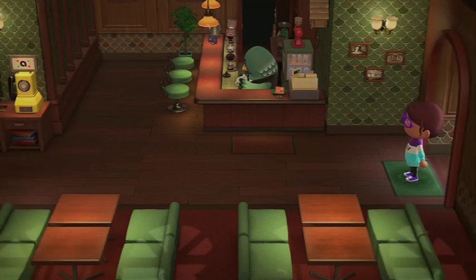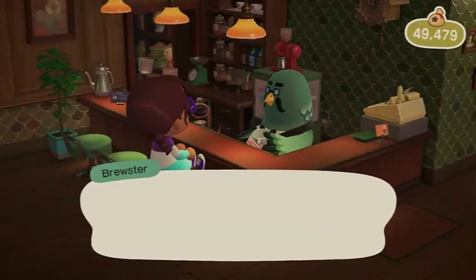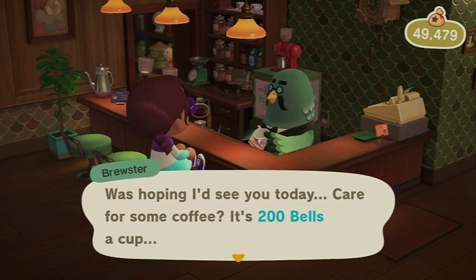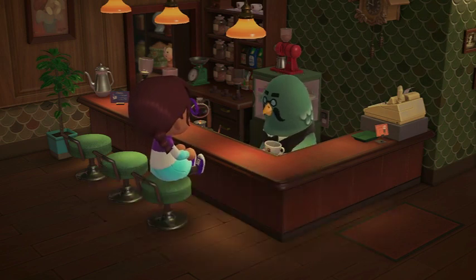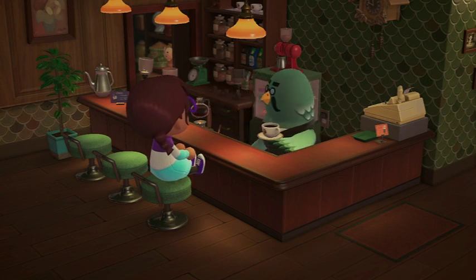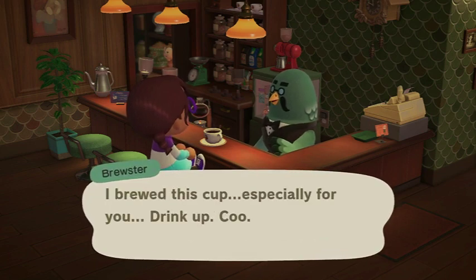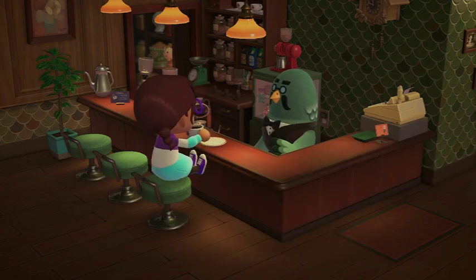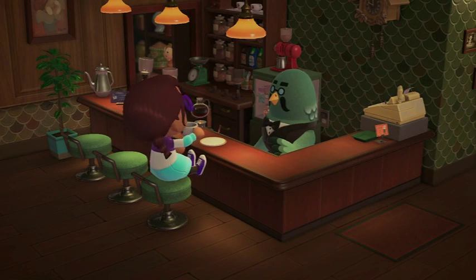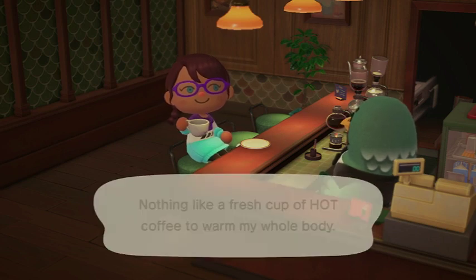And I want to get some coffee with Brewster. I was hoping I'd see you today - care for some coffee? It's 200 bells. Absolutely. I bought this cup especially for you - drink up. Nothing like a fresh cup of hot coffee to warm my whole body.